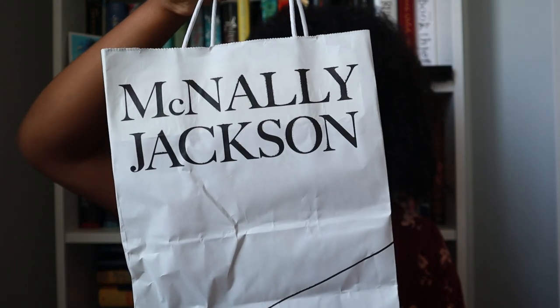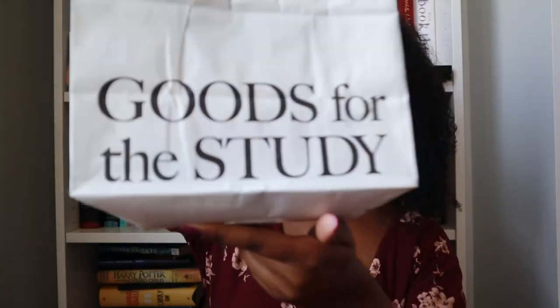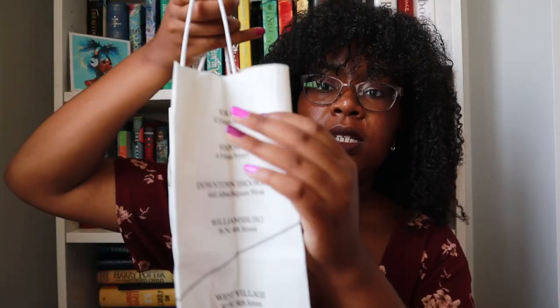Here's the bag I got — it says McNally Jackson on the front, and the back says 'Goods for the Study.' On the side it lists their locations — actually six locations, so this store is expanding more than I thought. I got two books. The first is How You Lose the Time War by Amal El-Mohtar and Max Gladstone. I'm sure you've heard of this one — it had a recent resurgence which finally prompted me to buy it.